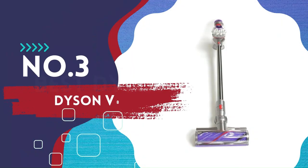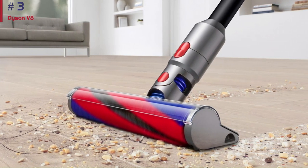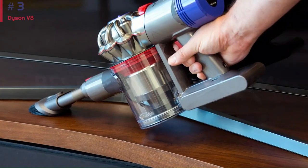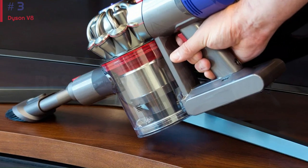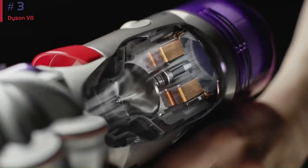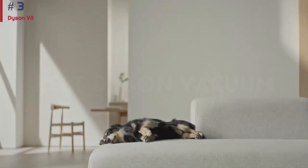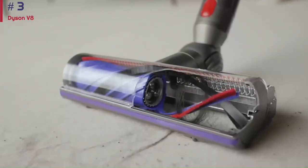Number 3: Dyson V8. Dyson vacuums are expensive compared to their peers, but you can find deals if you don't need the latest from the company's lineup. The Dyson V8 is a great example of this and is the best cordless Dyson vacuum at a budget-friendly price that we've tested. Unlike the newer Dyson V12 Detect Slim or Dyson V15 Detect, it can't automatically adjust its suction power setting and lacks an onboard dirt sensor. If you don't need those add-ons, this is a solid option that executes very well on the fundamentals.